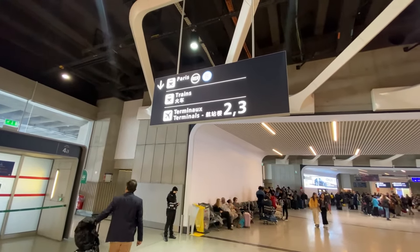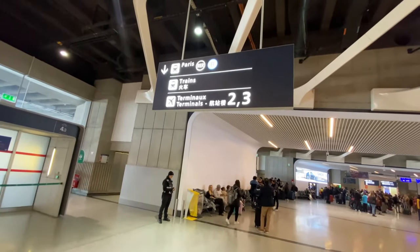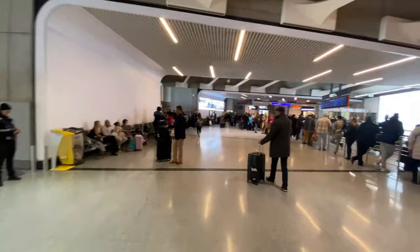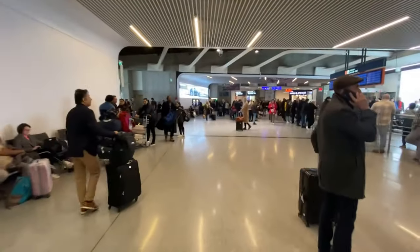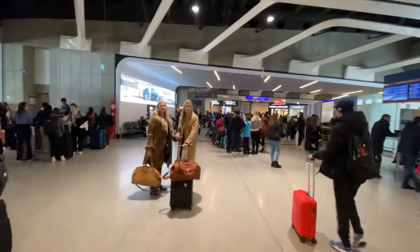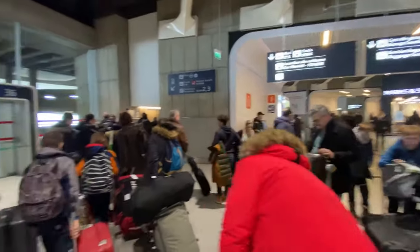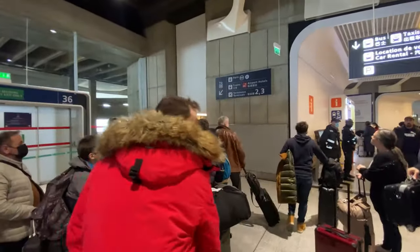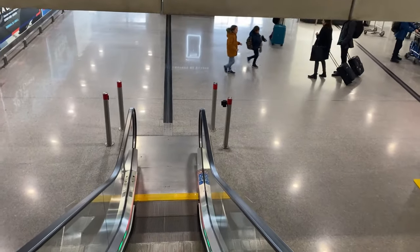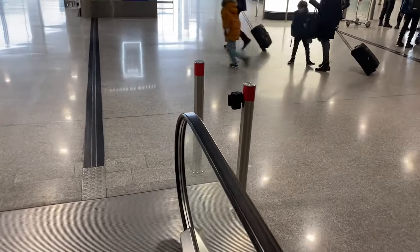We got the train pass — it cost us 66 euros. We're going to take the Paris RER B train and then get off at a train station, change our train, and continue to the next stop. Follow this way, go to terminal 3 downstairs, and from there we take the elevator down to the trains and then the bus.